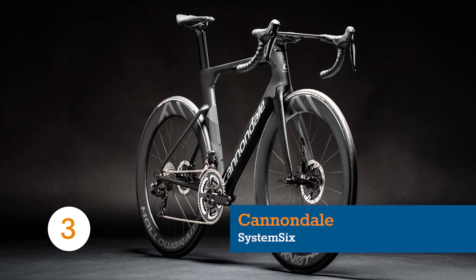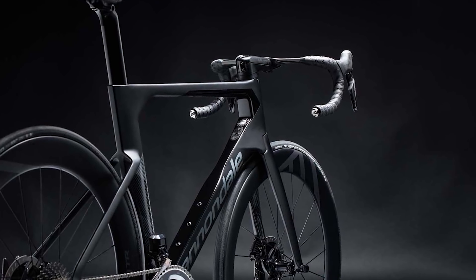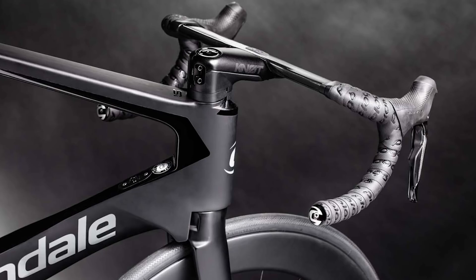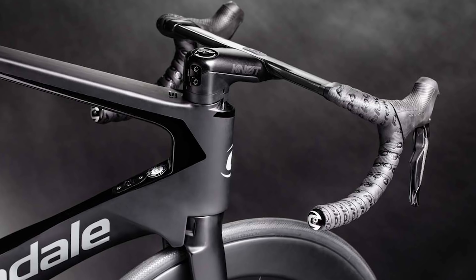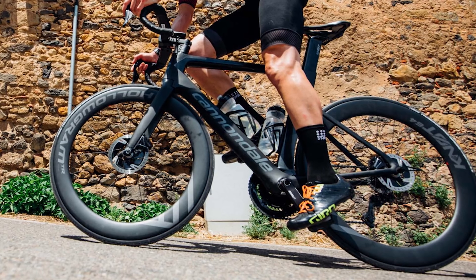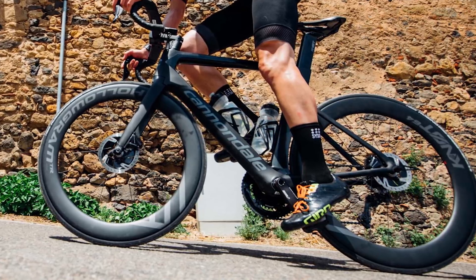Claimed to be the fastest UCI-legal bike at the time of its launch, the System 6 is Cannondale's take on the integrated-everything aero bike. It's a veritable cornucopia of aerofoil cross sections, with all the hallmarks of a modern aero machine and the messy bits hidden on the inside.